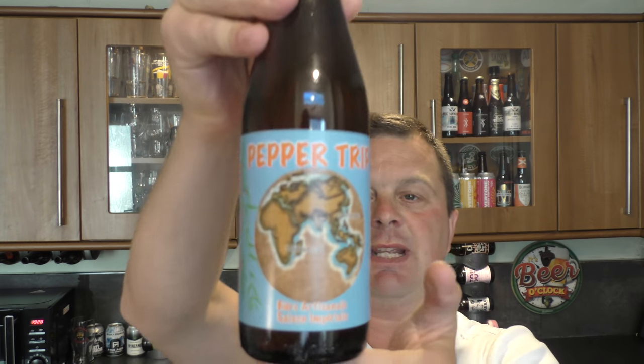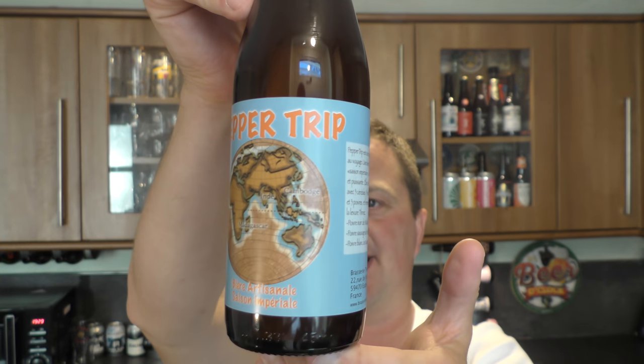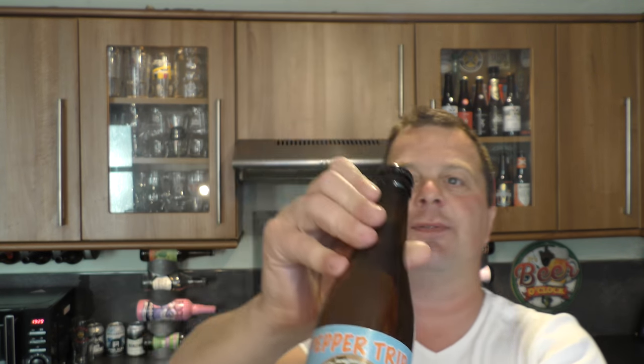It's beer o'clock on Real Craft Beer. Today we've got a beer called Pepper Trip. It's a saison — an imperial saison by Brasserie Thuraz. It's 8% ABV, and I'm really looking forward to this one.